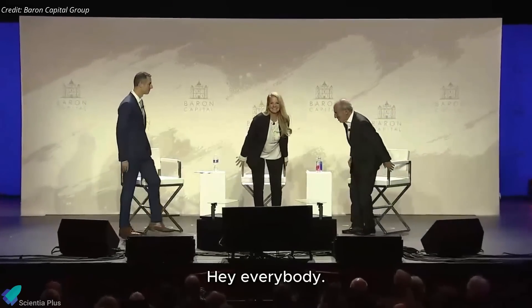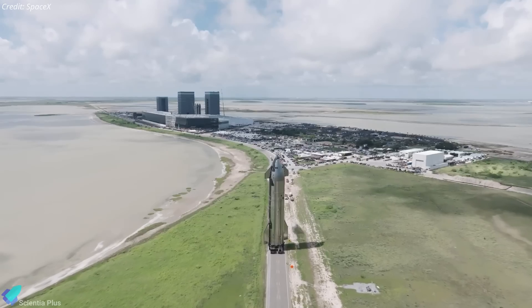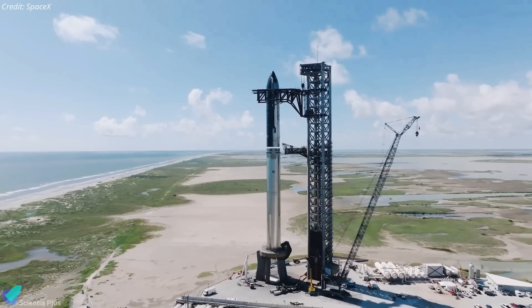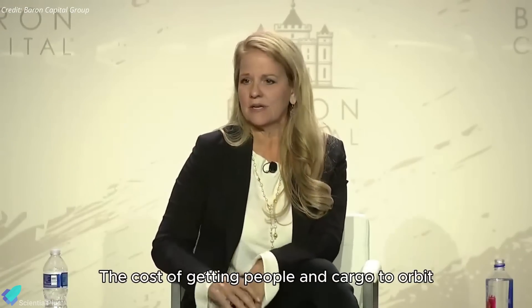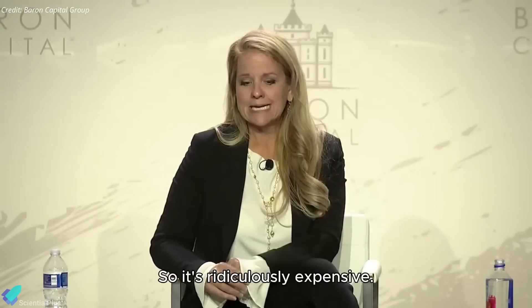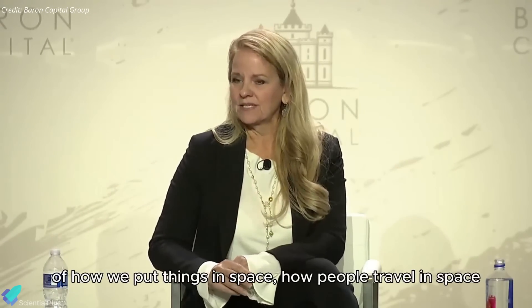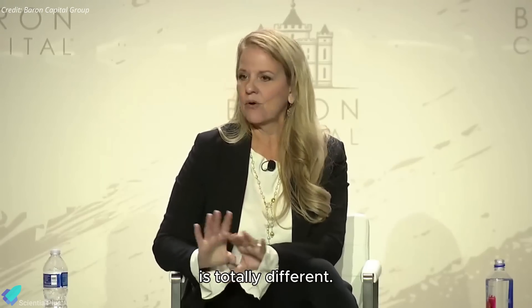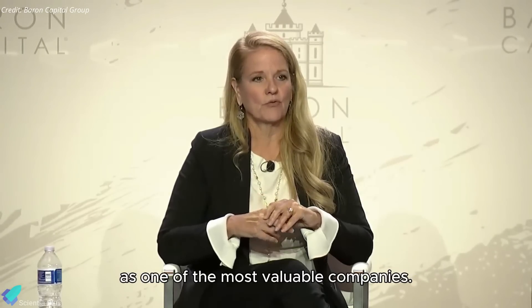At the 31st Annual Barron Investment Conference, Gwynne Shotwell, President and COO of SpaceX, shared exciting updates about the Starship program. She described Starship as a transformative project and predicted it would soon become SpaceX's most valuable asset, surpassing even the highly successful Falcon program. Shotwell stated: 'Starship will change everything. The cost of getting people and cargo to orbit will drop dramatically because we're not throwing out the rocket. Starship is so big that the concept of how we put things in space, how people travel in space, is totally different.'